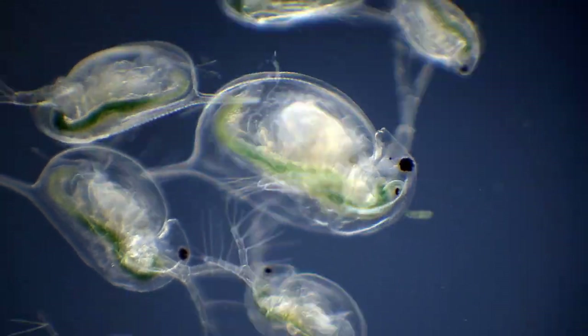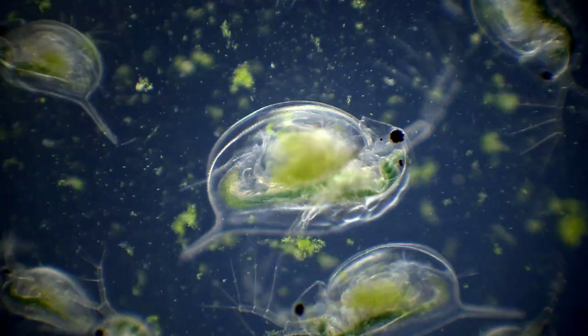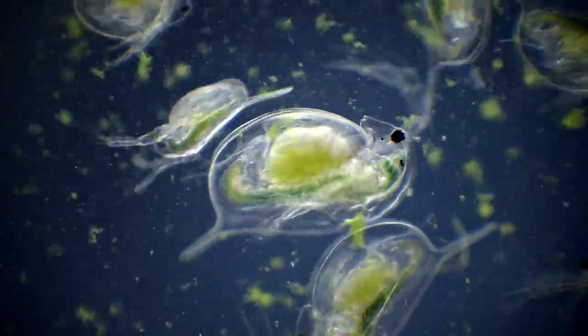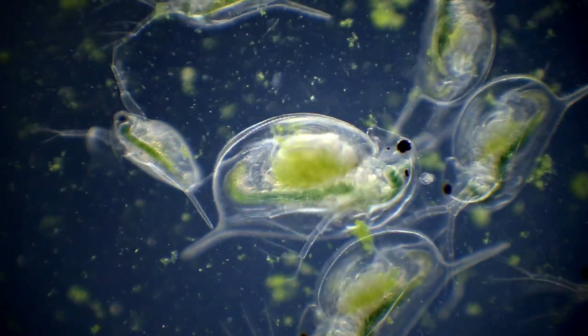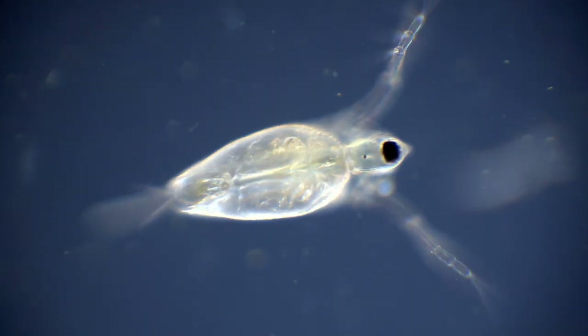In the front of the Daphnias are a bunch of moving appendages, which the animals use for feeding. Daphnias mainly feed on algae and bacteria suspended in the water, which they filter out with these appendages.